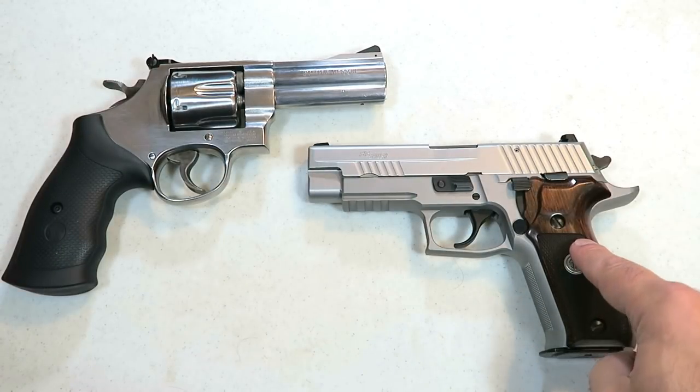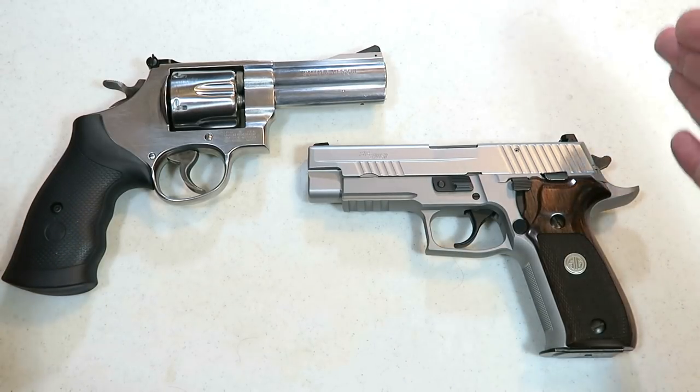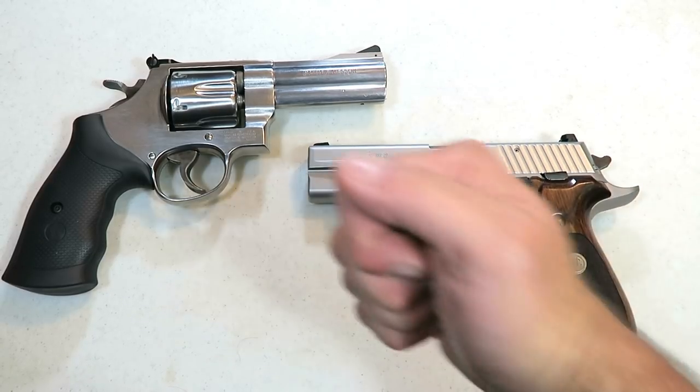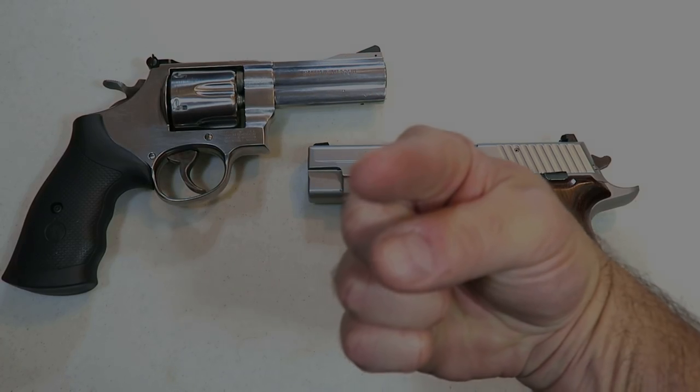So there it is — Sig Sauer handguns versus Smith & Wesson handguns. Let me know which company you feel makes the best handguns and I will report the results back with the next handgun showdown. If you like videos like this, please subscribe and share. I always appreciate the thumbs up button. Thanks for watching and you guys be safe.